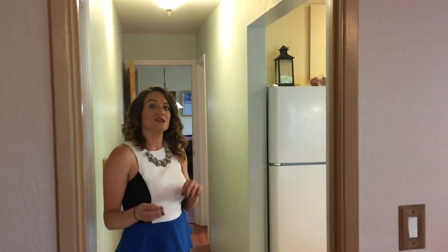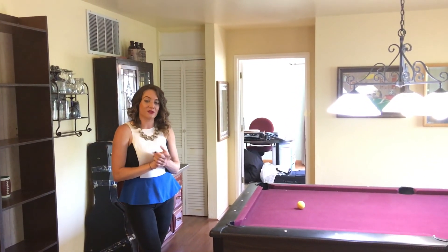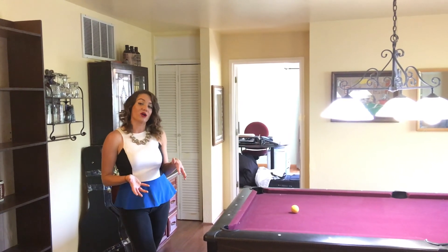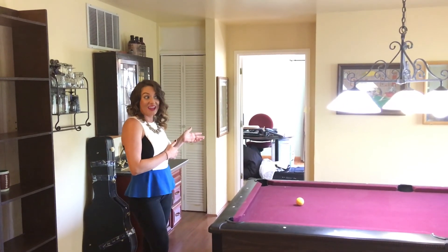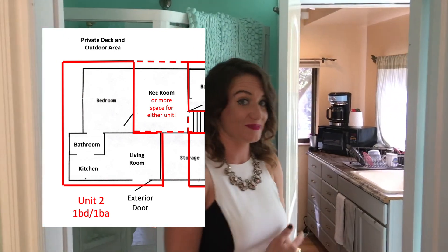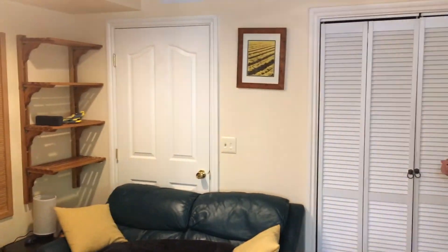Now I'm going to show you the second half of the downstairs area. We're back in the playroom area of the downstairs. This area could be used as a family playroom or den, or it could actually be used as part of a third area of the home if you decide you'd like to get tenants. It also has its own full bathroom, full kitchen, and full living room, plus more closet and storage space. And it also has its own entrance.